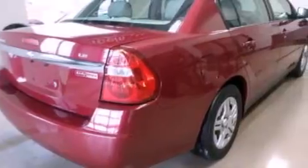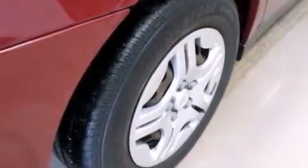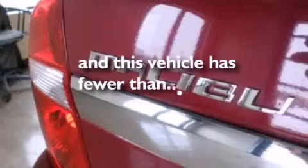Features include a multi-link rear suspension, a power driver seat, cruise control, a CD player, 12-volt power outlets, side-curtain airbags, air conditioning, a split folding rear seat, full power accessories, and this vehicle has less than 57,000 miles.